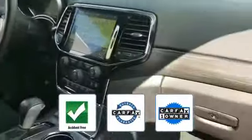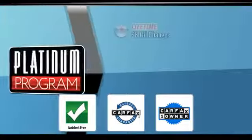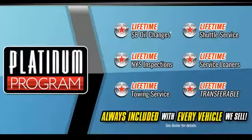This is a Carfax one-owner, accident-free vehicle, which qualifies for the Carfax buyback guarantee. This is a top-rated dealer — visit us to learn more.